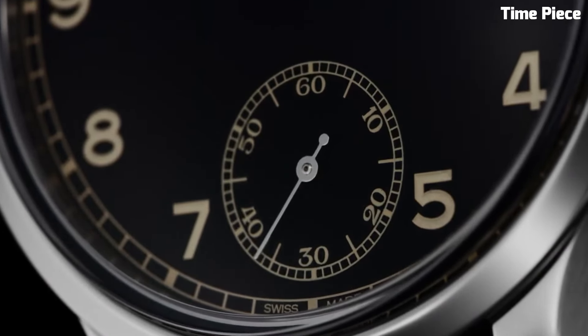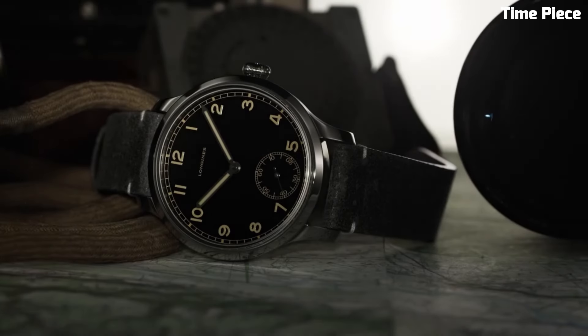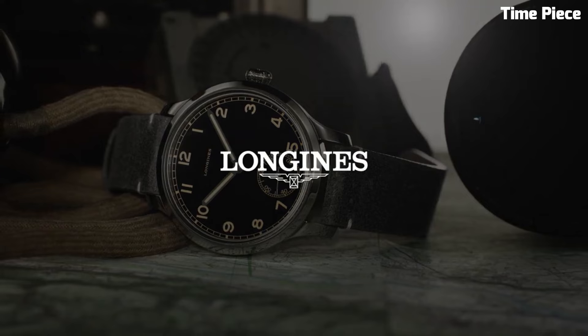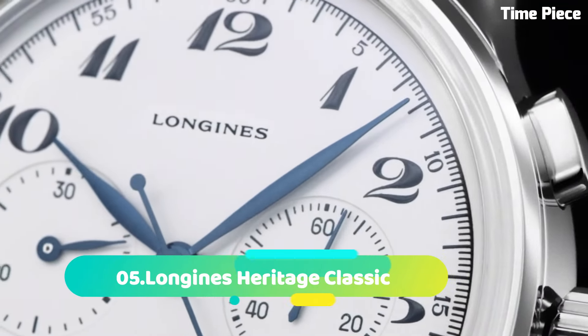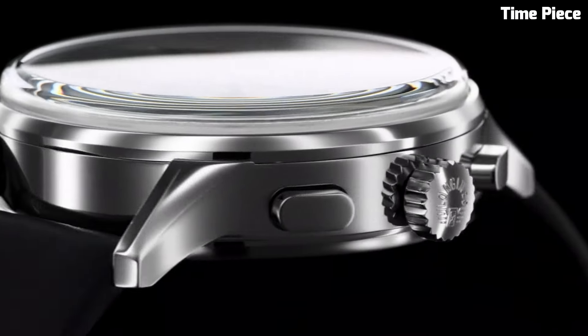The Longines Heritage Military 1938 captures the essence of classic military timepieces, with its understated elegance and functionality, making it a cherished choice for watch connoisseurs and history enthusiasts alike. Number 5: Longines Heritage Classic Chronograph exemplifies timeless elegance and vintage allure.